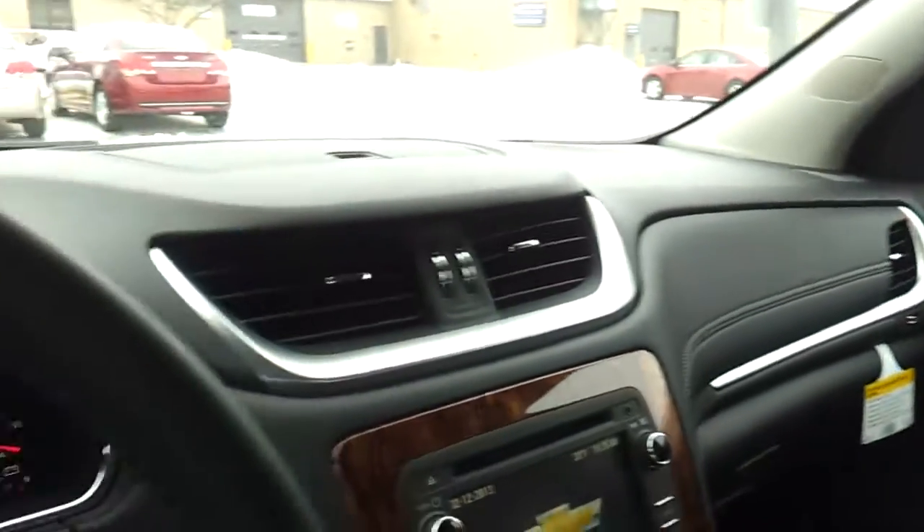Cool styling on the inside. Like you said, really roomy. Just wanted to get you a quick video of it. This one gets 19 miles to the gallon average, 24 highway. Let me know when you and Tom talk it over. We'll see you soon. Thanks, Jerry.